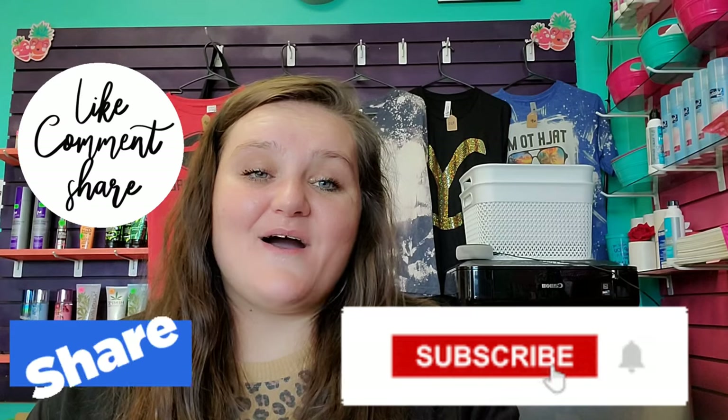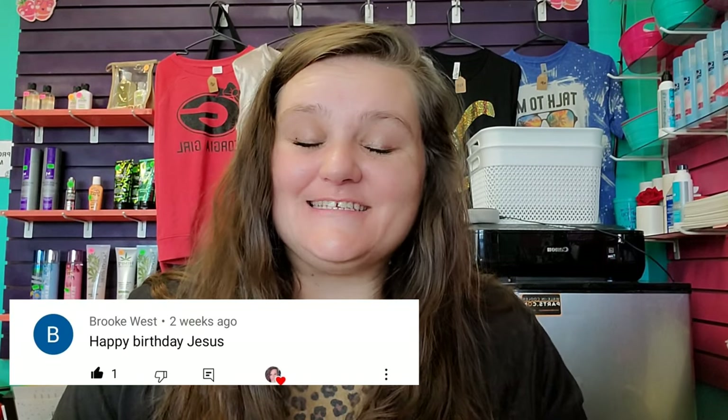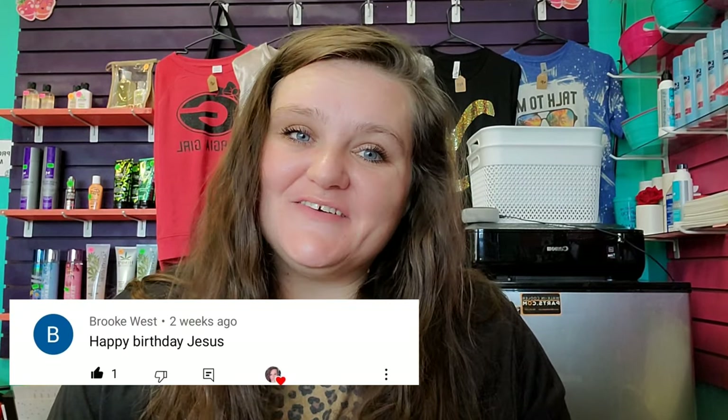Today's shout out goes to Miss Brooke West — I'll pop your comment up. I see you, girl. Thank you so much for your love and support, I truly appreciate it. And yes, happy birthday to Jesus! I haven't been on in a while, but I love that people are putting happy birthday to Jesus — we did that last year too. I hope you all have a beautiful and blessed evening. And as we always say, don't be stressing so you can count your blessings. Bye for now and time for baby!